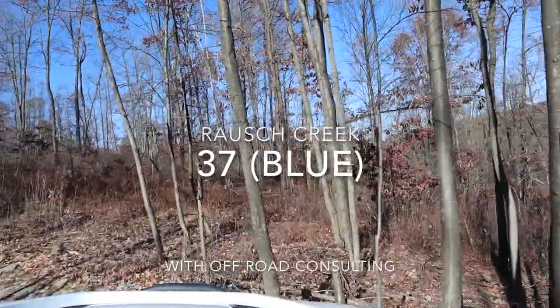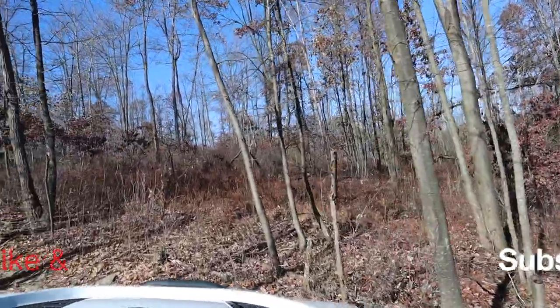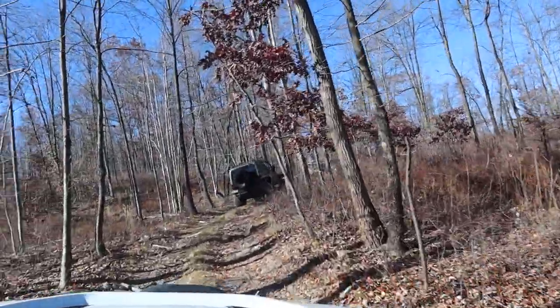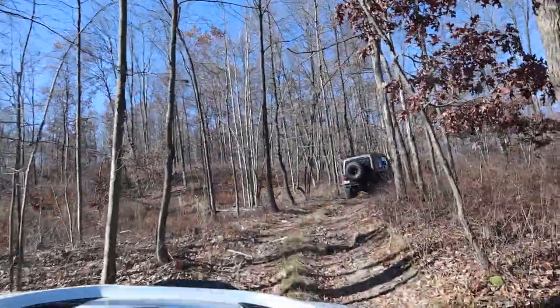Hey YouTube. I went to Roush Creek with Off-Road Consulting. This is trail 37. It is a blue trail at Roush Creek. We are on the northeast property in the afternoon.